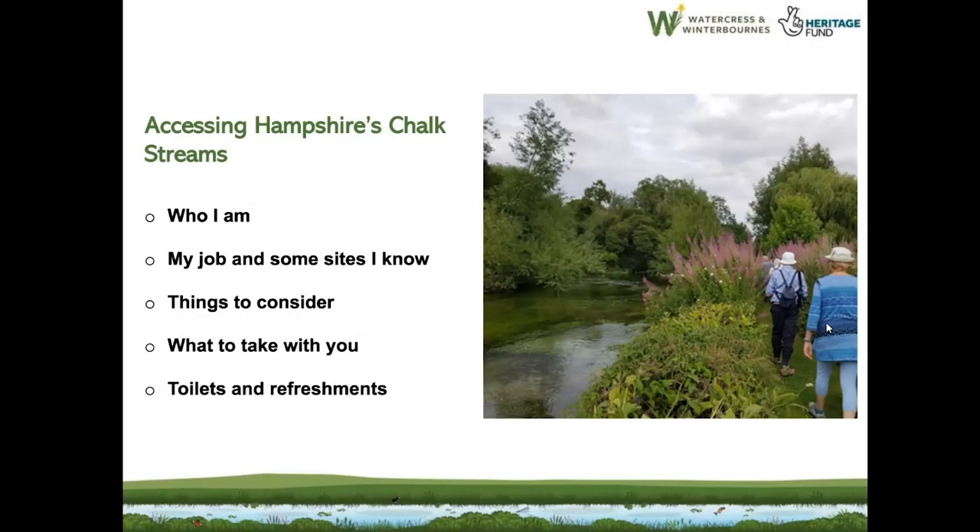I work on chalk streams and often go to very hidden sites like the one in this photo. This was part of our open chalk streams events, but lots of locals take me on walks around the public paths to show me where they can see the rivers and talk about some projects. That's how I know these areas.